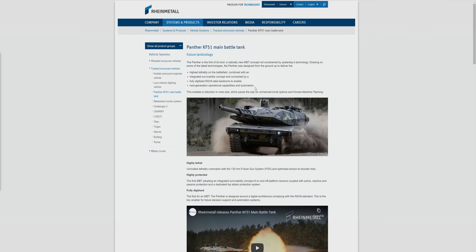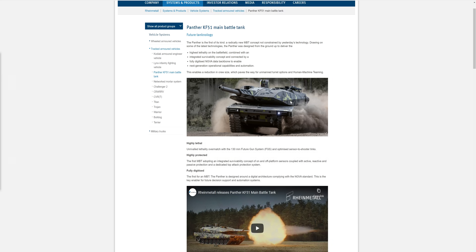So the Panther KF-51 — as you can see on the Rheinmetall webpage — future technology. The Panther is the first of its kind, drawing on the latest technologies. Highest lethality on the battlefield combined with integrated survivability. Fully digitized NGVA data backbone. Next generation operational capabilities.